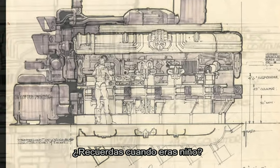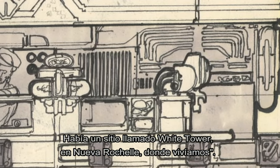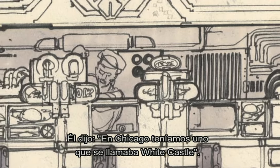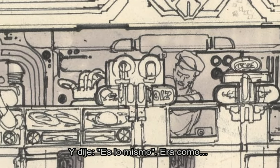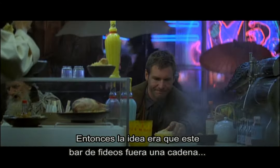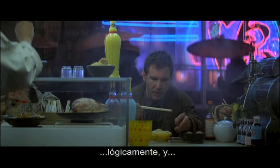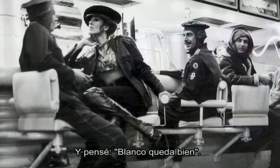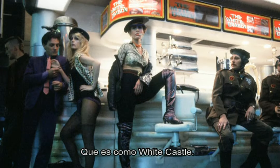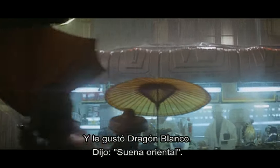I said, 'Do you remember when you were a kid, we had a thing called the White Tower in New Rochelle where I lived?' He said, 'We had a place called White Castle in Chicago.' I said, 'Same thing — they were like the predecessor of McDonald's.' So the idea was that this was a little noodle bar, obviously a chain. And I thought, well, it looks good white, so I pitched: how about the White Pagoda, sort of like a White Castle or White Dragon? And he liked the idea of the White Dragon. He said, 'Oh, that's Asian — it'll fit right in.'